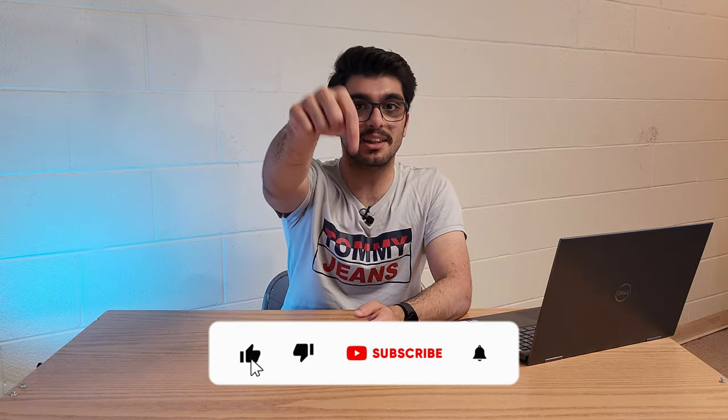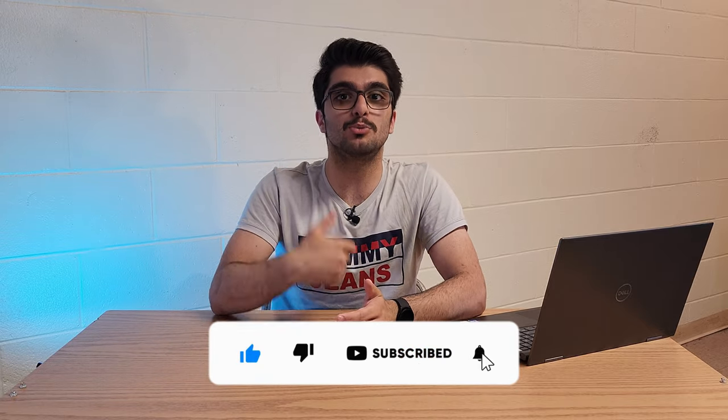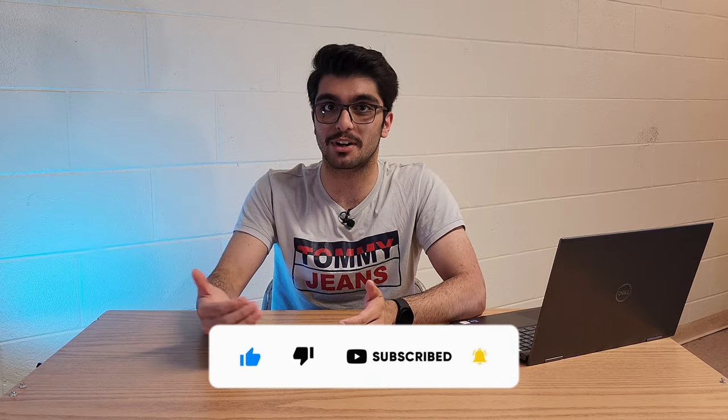If you think you've learned something watching this video so far, please hit that like button down below so YouTube will show this video to more people who want to learn about saffron. Thank you.